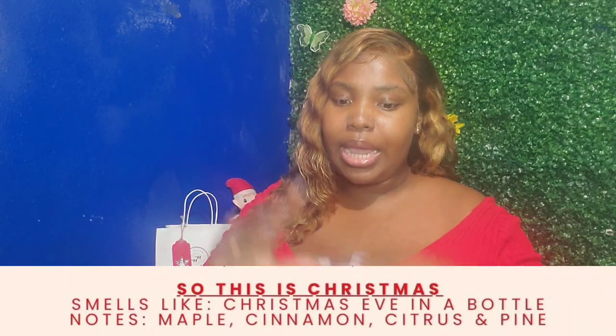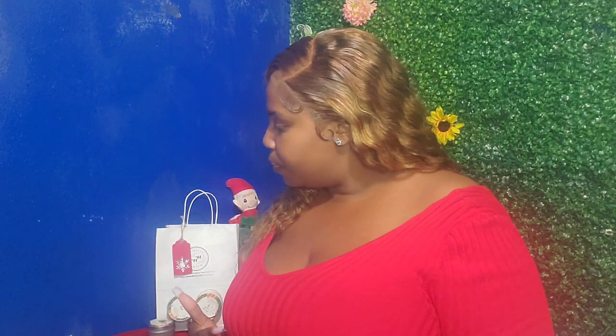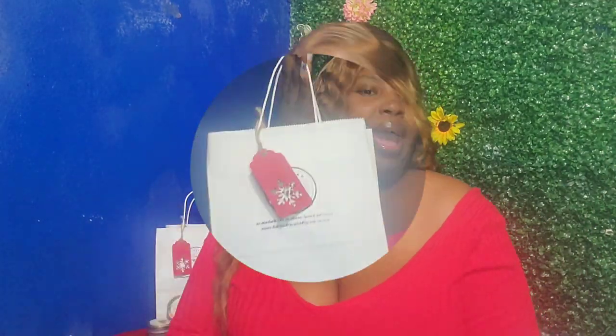The last candle I tried was So This Christmas. So This Christmas smells like Christmas Eve in a bottle — that is literally how the website describes it, and that is how it smells. It was the fourth candle on my top four list. So This Christmas smells like maple, cinnamon, citrus, and pine. Now I know I said I don't like pine, but in this candle the pine was not overbearing, so all of the other scents got a chance to shine and it just drew me in.